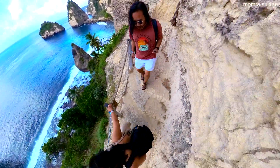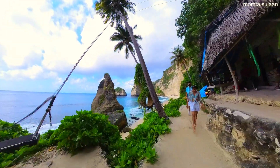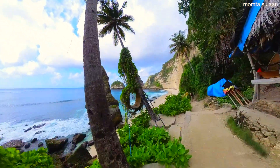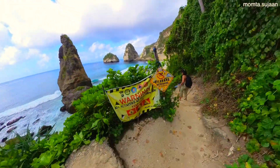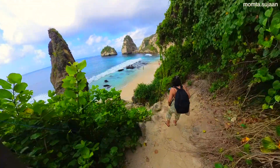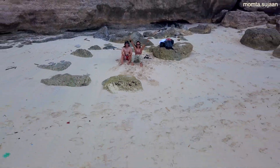If you want to enjoy this spot all to yourself, we highly recommend coming early as this place gets incredibly crowded from 10am onwards. Day trips from Bali bring over hundreds of tourists each and every day. By the time we were heading back up, the stairs were literally filled with people squeezing to take pictures.